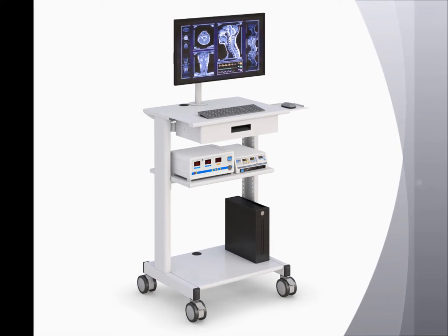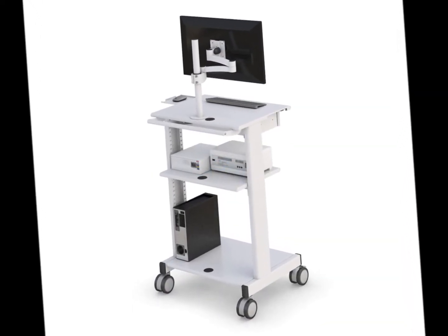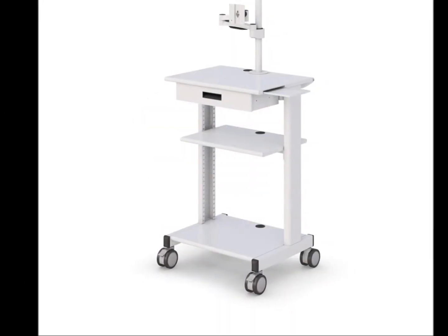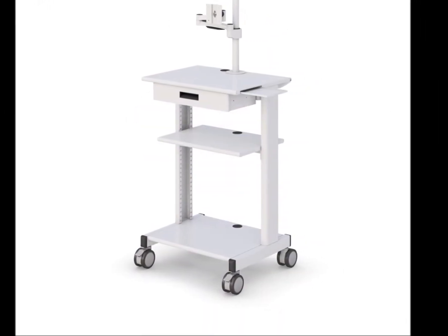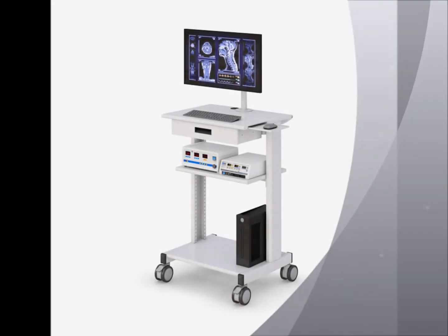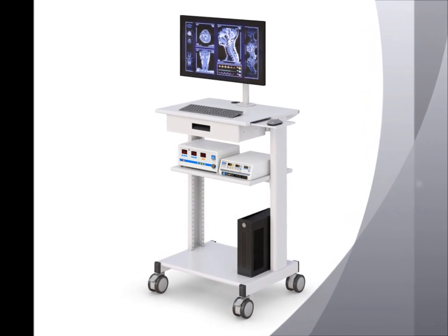The computer cart on wheels enhances productivity and efficiency in medical work environments with cutting-edge, ergonomic, and user-friendly features. Our hospital computer cart workstations are mobile and equipped with modern functions to aid healthcare professionals with optimum convenience with accessing data in medical laboratories.